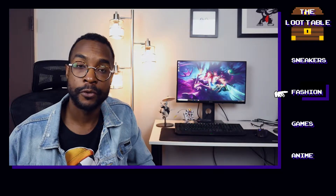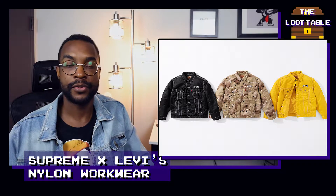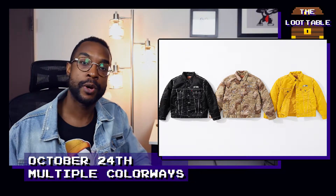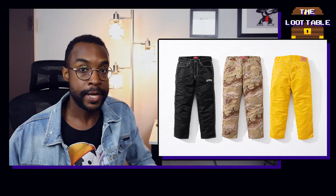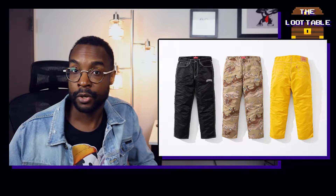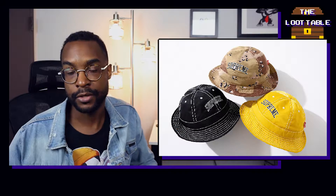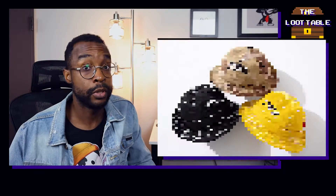On October 24th, there was a new drop from Supreme and Levi's with a workwear-inspired capsule. As you can see from these photos, there were a few different pieces: a bucket hat, a workwear jacket, and some pants all made out of nylon. There were three different colorways — a golden yellow, a black with white stitching, and a desert camo. All of them look pretty interesting, and you can probably pick them up for resale on sites like StockX or Goat.